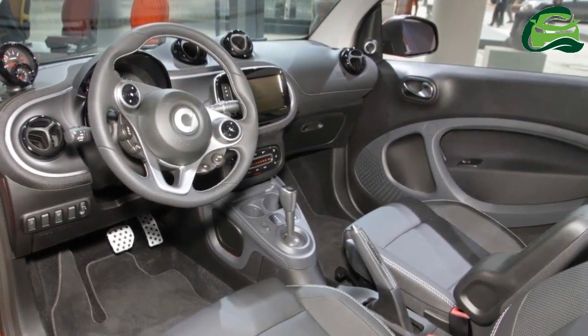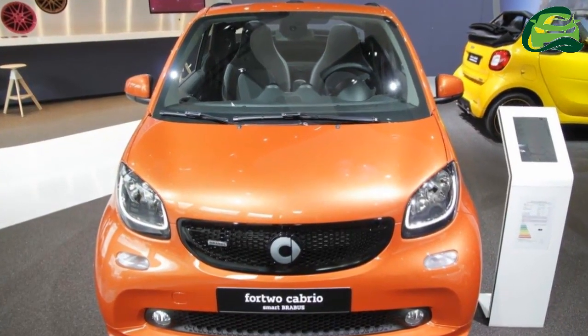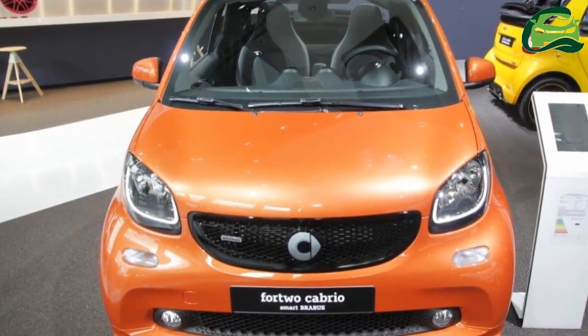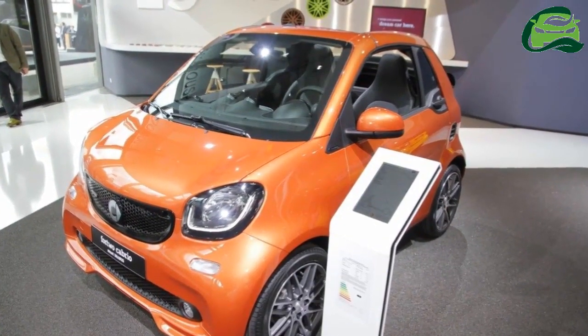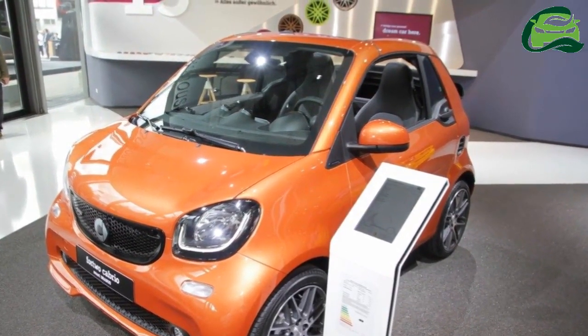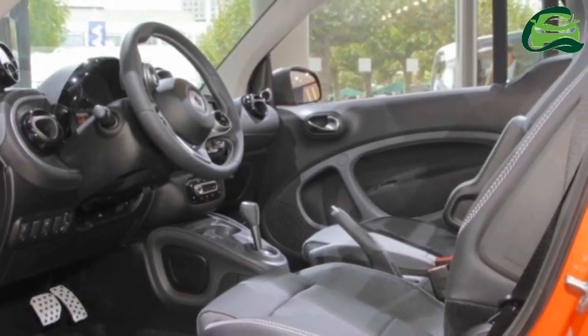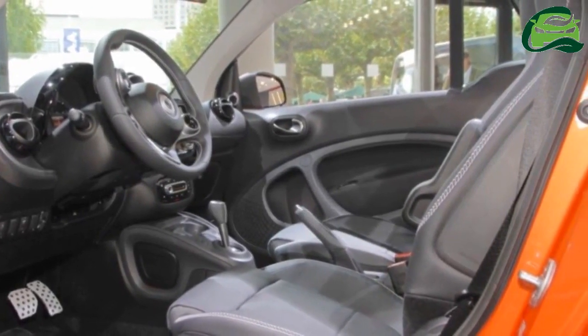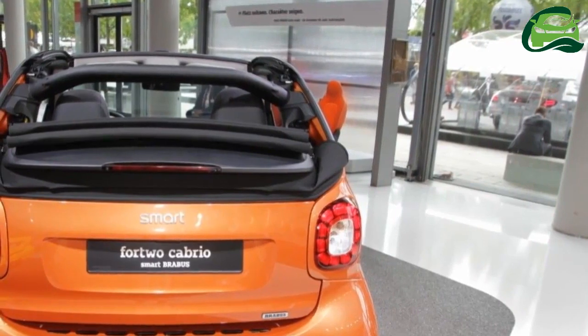A new Perfect equipment line has been introduced in the colors black and brown. Highlights include seats in leather look and fabric in black and brown with brown top stitching, and air vents in grey. The new 15-inch alloy wheels painted in black with a high-sheen finish make a dynamic statement. The Perfect equipment line replaces the Proxy equipment line.